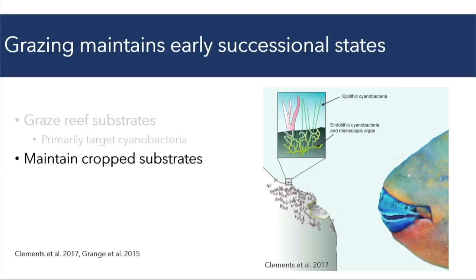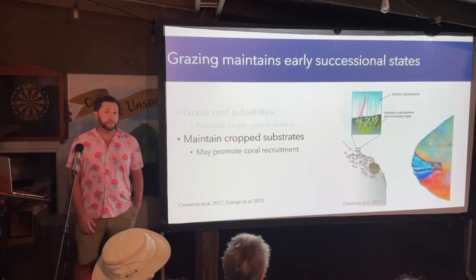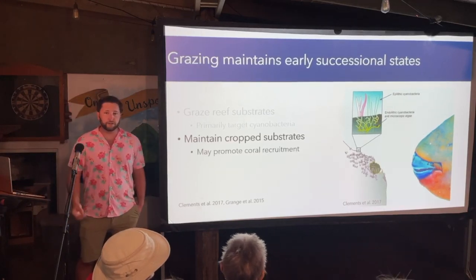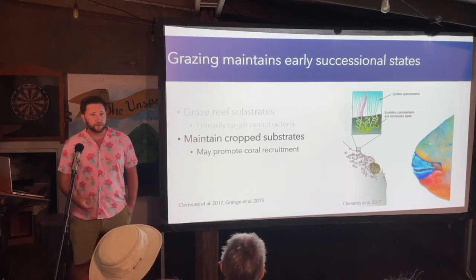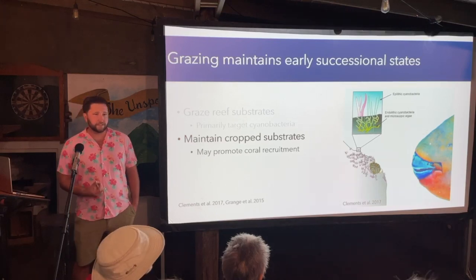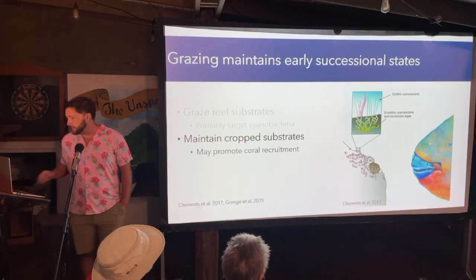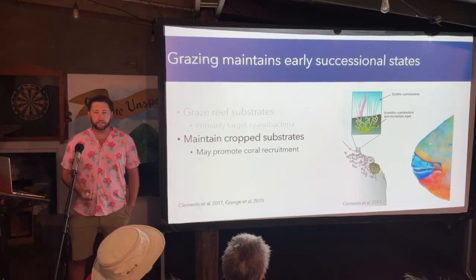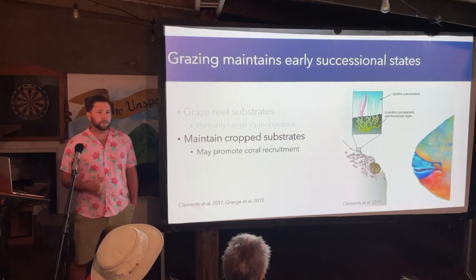Although parrotfishes may not be important in removing and controlling macroalgae on coral reefs, their grazing does act as a disturbance that frees up bare space on the reef substrate and maintains early successional crop states conducive for coral settlement and recruitment. As juvenile corals look for areas to settle, they prefer micro crevices, and these grazing marks by parrotfishes help promote coral recruitment. As such, parrotfish grazing may still play an important role in mediating phase shifts and helping to promote coral recruitment.